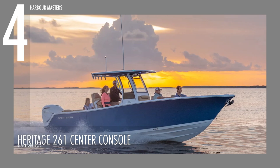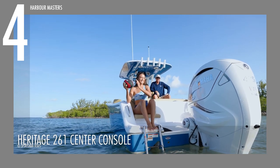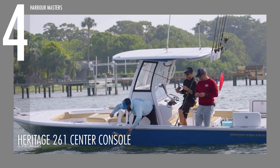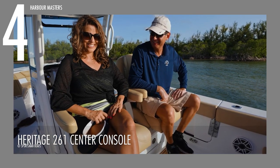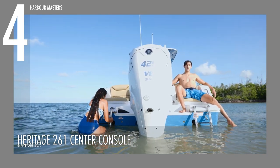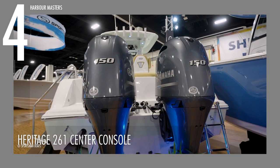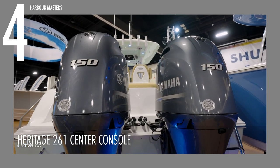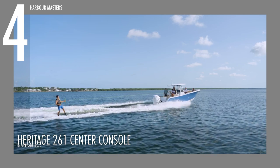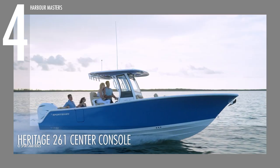Sailing at number 4 is the Heritage 261 Center Console, the latest addition to the Heritage Series. With a length of 26 feet and 6 inches, it offers a spacious and wider design compared to its counterparts, boasting a beam of 9 feet and 5 inches. You have the option to equip this unit with either a single or twin Yamaha engines, delivering a maximum horsepower of 425. It features a generous fuel capacity of 160 gallons and a water capacity of 20 gallons.